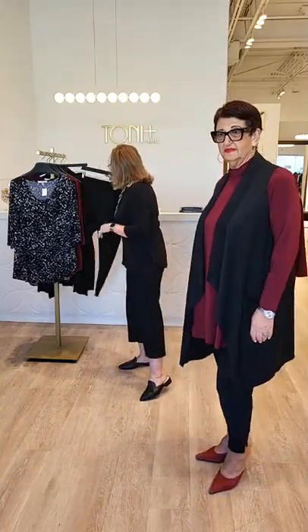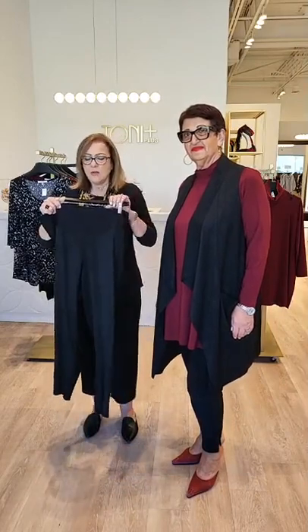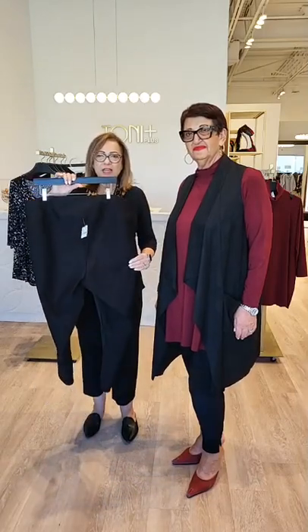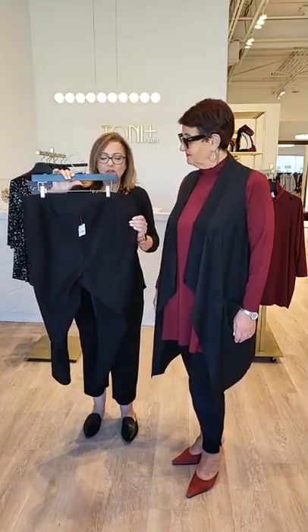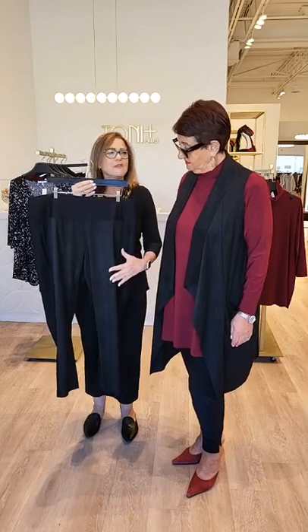Now this faux suede also has a matching pant. How they've done the pant is really so clever — we have the faux suede at the front and yet the back is lined with ponte. So it's such a beautiful, simple pant. Just the little bit of suede at the front elevates it, makes it new, and it has a beautiful yoke that keeps it flat along the tummy.